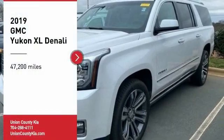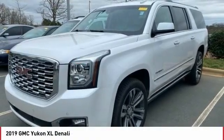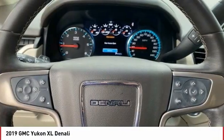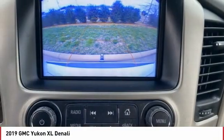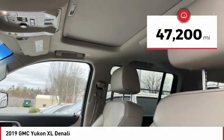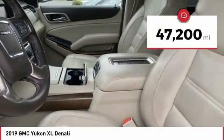Take a ride in the 2019 Yukon XL. The GMC Yukon XL is a great choice for families who need a full-size SUV with maximum seating. The looks don't hurt either. This vehicle has less than 50,000 miles.